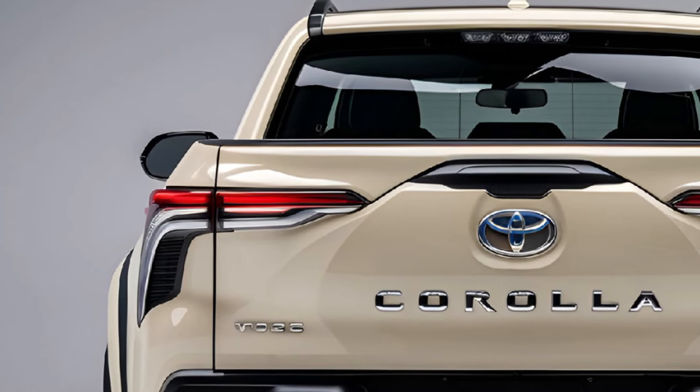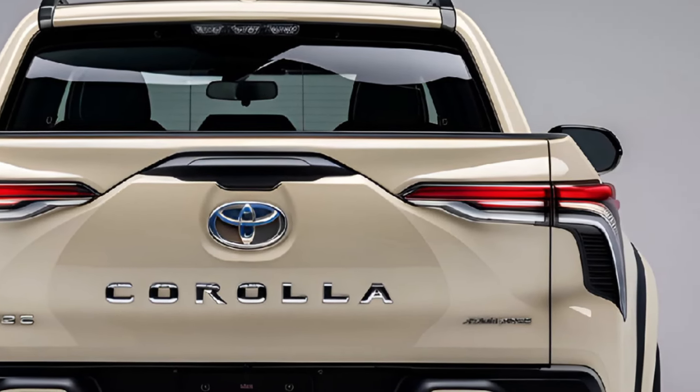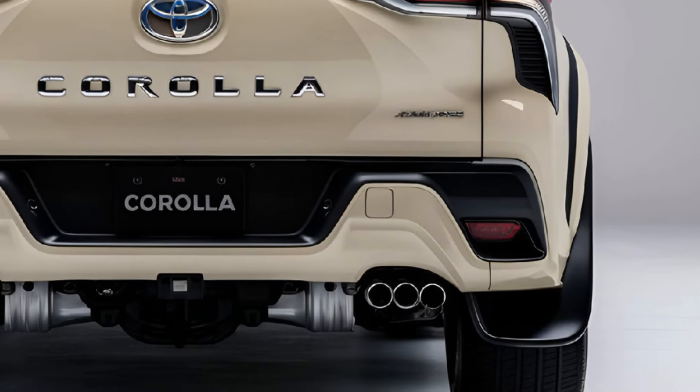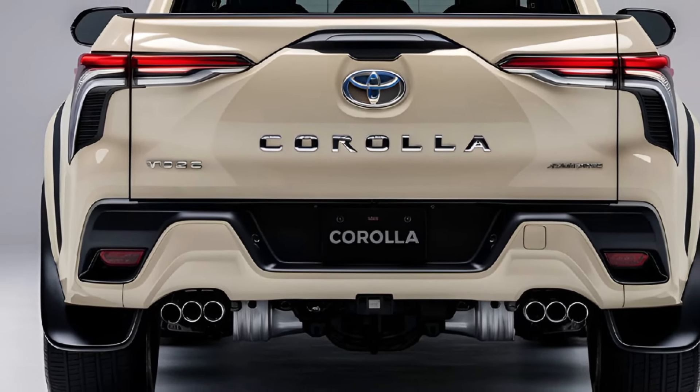2025 Toyota Corolla Pickup Truck — a perfect blend of practicality and style that redefines compact pickups. Building on the Corolla's renowned reputation for reliability, this truck is designed for urban dwellers and adventurous spirits alike.